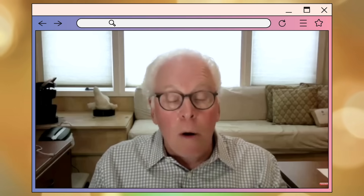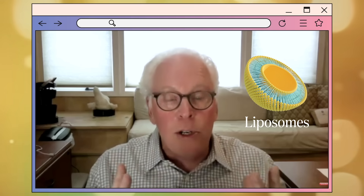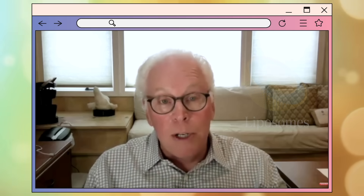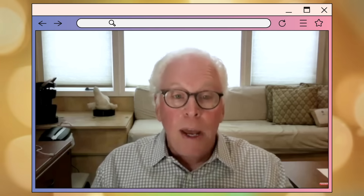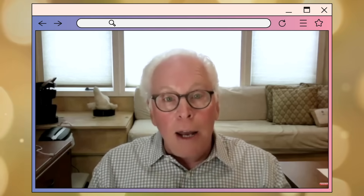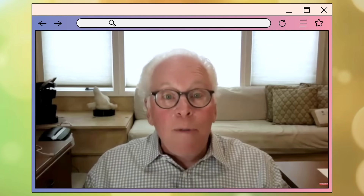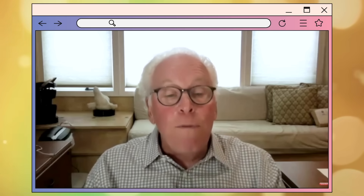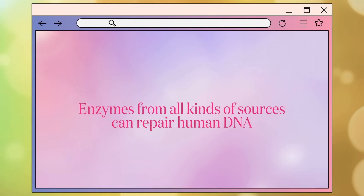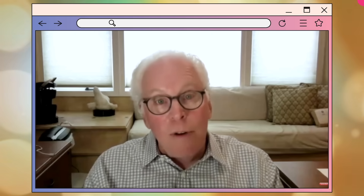The trick we invented was to take the DNA repair enzymes and put them into a delivery vehicle called liposomes — lipid spheres where the lipids are carefully selected to be similar to skin lipids. They stealthily get into the skin and are engineered to deliver the enzymes into the human cells of the skin. One of the most remarkable discoveries is that it doesn't have to be human enzymes — enzymes from bacteria can recognize human DNA and increase DNA repair in people. That was a discovery by the Japanese in 1976. So yes, they really do work and they get in using our liposome delivery vehicle.